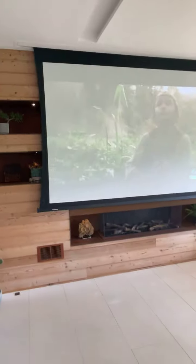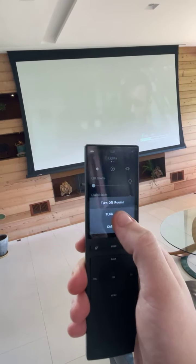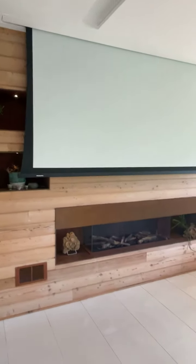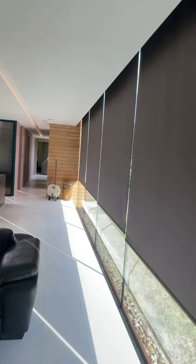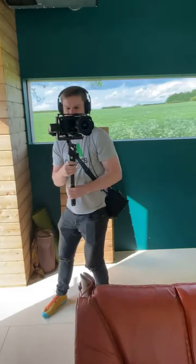When I turn this room off, that's going to put the screen back up into the ceiling automatically, bring some lights on, put the projector lift away, and it automatically opens the blinds because it knows we're still during the day.